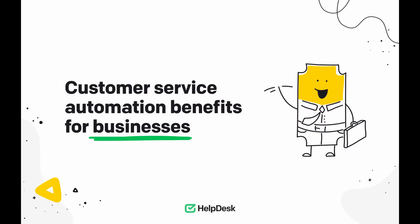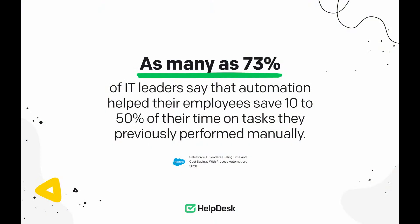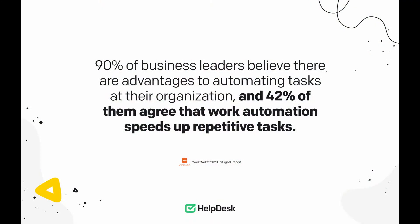Now let's move on to the last group — businesses that offer products or services. There's a whole bunch of positives you should know about. Benefit number one: customer service automation reduces operating costs for multiple departments. Automation lowers the operational costs of many departments and provides excellent support for IT folks, accountants, sales representatives, customer service and success staff, and more. To back this up, the Salesforce report shows that 73% of IT leaders say automation helped their employees save 10 to 50% of their time on tasks they previously performed manually. Another report by WorkMarket shows that 42% of business leaders agree that work automation speeds up repetitive tasks. Automation can certainly be your go-to strategy for growing your company's bottom line.